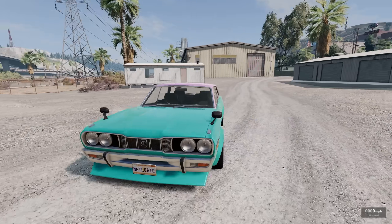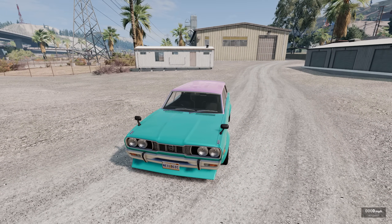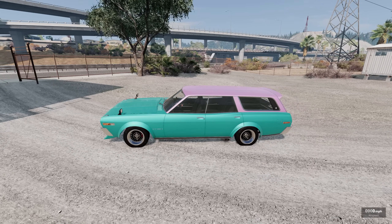What more could you want? Look at this thing. It's absolutely beautiful. Let's go ahead and start this thing up and see how she sounds. Beautiful, man. That thing just purrs, doesn't it?